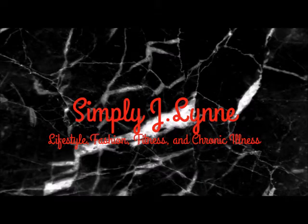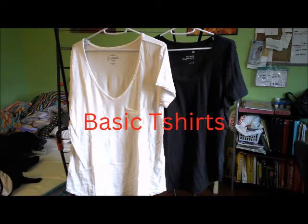Hey guys, welcome to my channel. So today's video is going to be my most worn clothing pieces. I saw a video recently like this and thought it would be a cool idea to do. So today I'm going to show you my 20 most worn pieces for 2022.